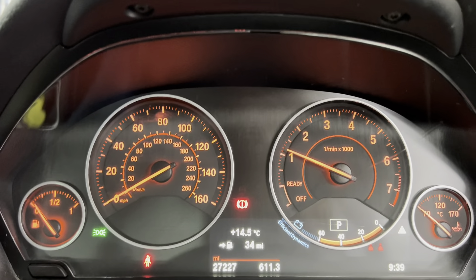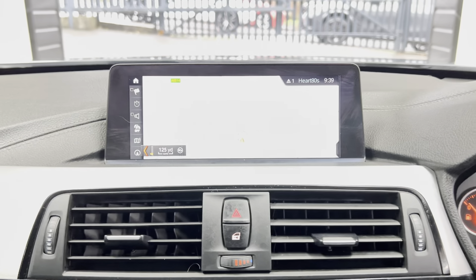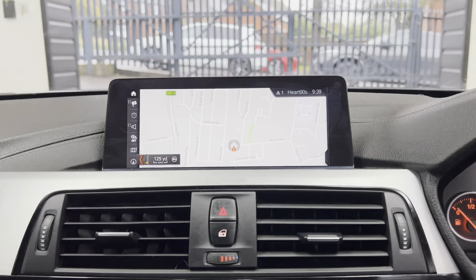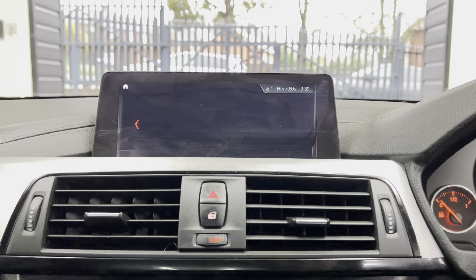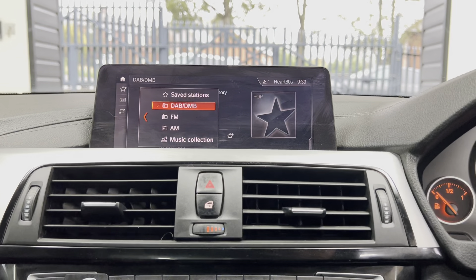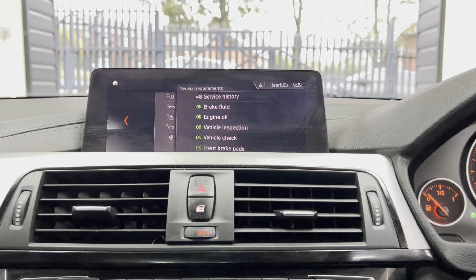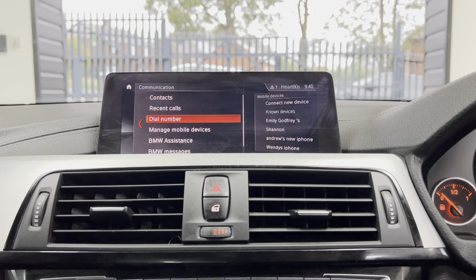The car has covered just over 27,000 miles — another nice low mileage example. It's got the professional wide-screen nav and media system with Bluetooth telephone and audio, DAB, music collection, and USB. The service status shows 13,000 miles until the next service.